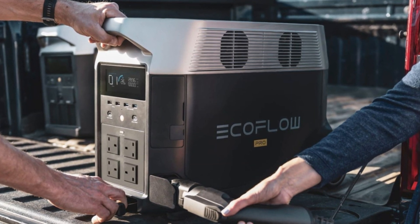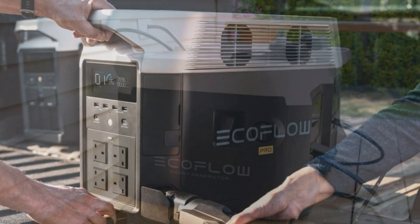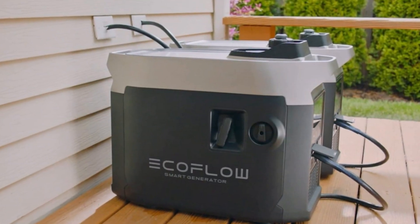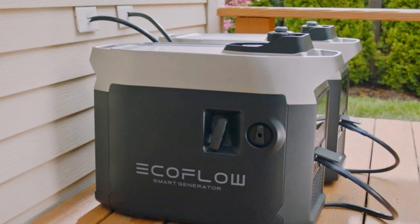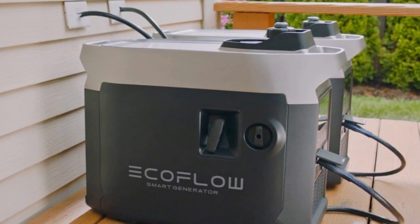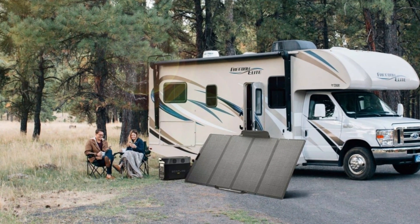So, did we max out the capabilities of this monster setup? No, not by any means. And realistically, your typical family running emergency loads will not either. Suffice it to say, this bodes well for the Delta Pro's usefulness in emergency situations, and at the very least, it should be a good solution to avoid having to toss a fridge or freezer full of food after a long power outage.